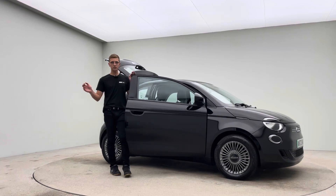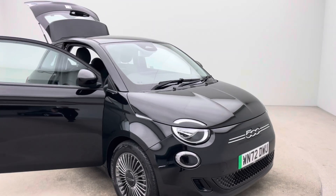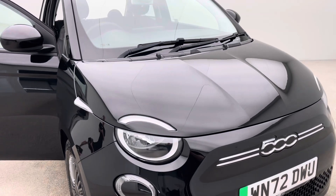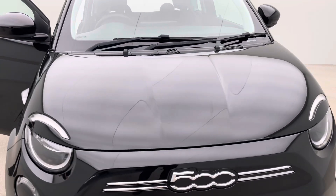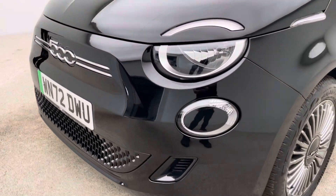On the advert itself you'll see there's an interior and exterior high definition spinner, high definition photos, hotspot images, and a full detailed description that give you a really good idea and overview of the prep standard and condition of this vehicle and all of our cars for that matter.